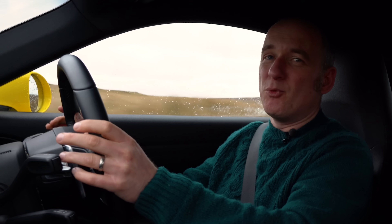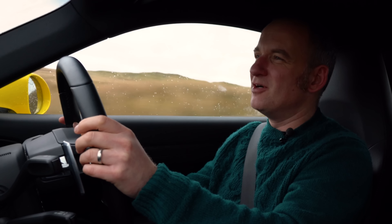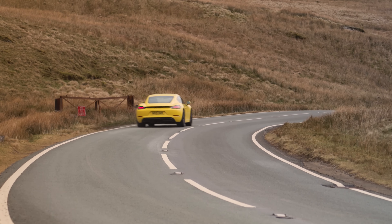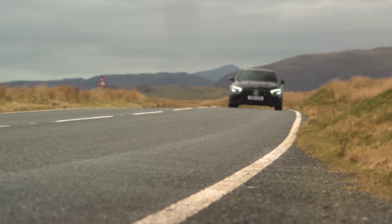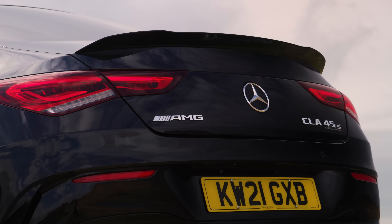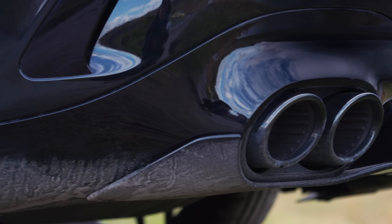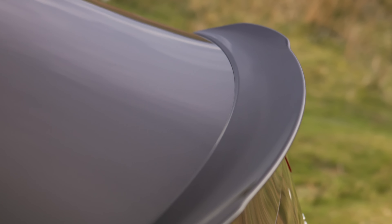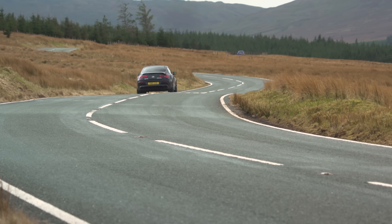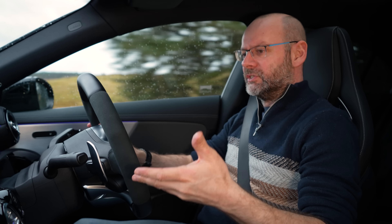As a driver's car, the Cayman — there's still not a lot that can touch it. The other two are faster and more useful, but if all you want to do is drive and enjoy driving, this is the car. The Mercedes-AMG CLA 45 S comes in at a whisker under £61,000. For that you get a turbocharged 2.0-litre four-cylinder delivering a remarkable 415 brake horsepower and 369 lb-ft of torque — 0-62 in just four seconds, top speed 168 miles an hour.